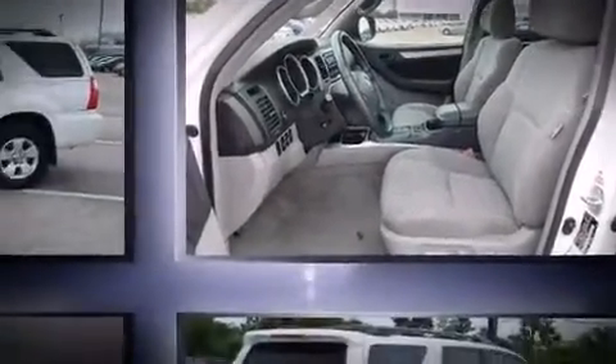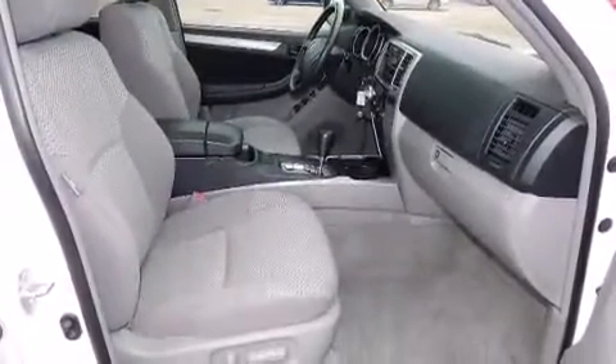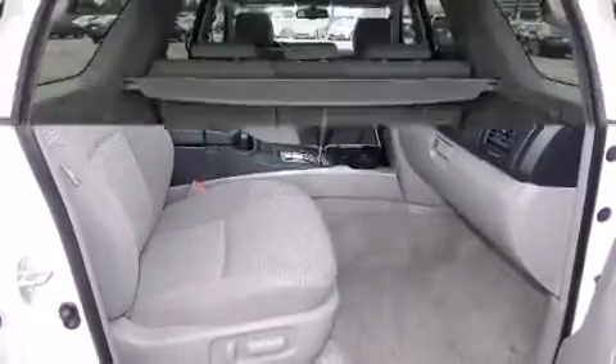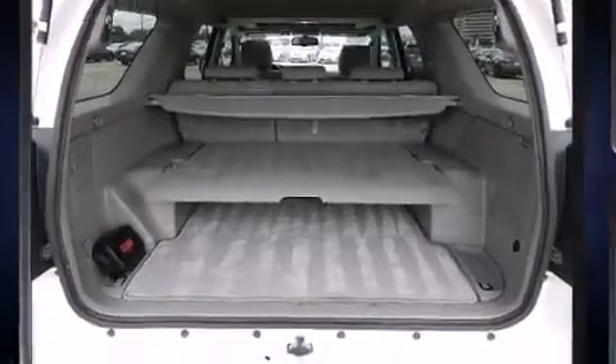Toyota infused the interior with top-shelf amenities such as power trunk closing assist, a rear window wiper, skid plates, remote keyless entry, and one-touch window functionality. Toyota ensures the safety and security of its passengers with equipment such as head curtain airbags and front side impact airbags.